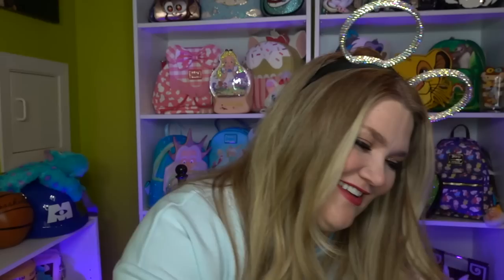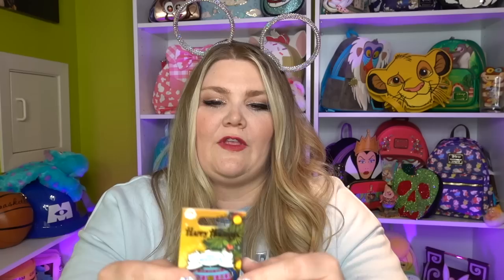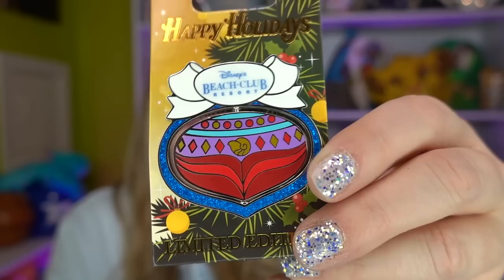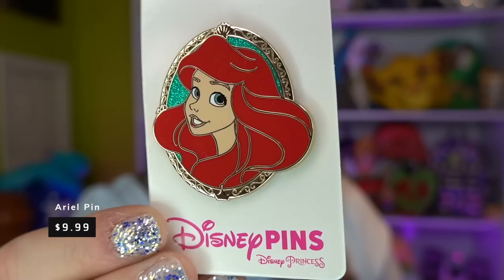To resort pins: we stayed at Pop Century, which is quickly becoming my most favorite resort on property — it's got a tiger striped element and when you turn it, it's got Mowgli and Shere Khan. We also went to the Beach Club and I couldn't not get the Beach Club pin because it has my most favorite Ariel and also Ursula. Ursula looks so different in this pin — definitely doesn't look like your typical Ursula animation. One side has the little shell that holds Ariel's voice and it says Disney's Beach Club. Both of those were $19.99. They also had a new open edition pin of Ariel — look how stunning she looks with that green glitter behind her. I love it so much.